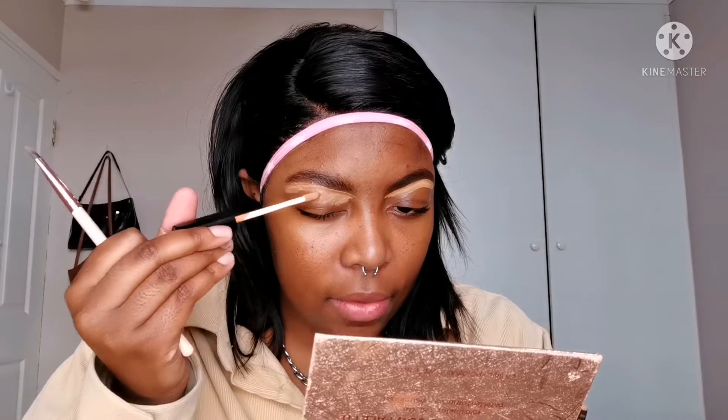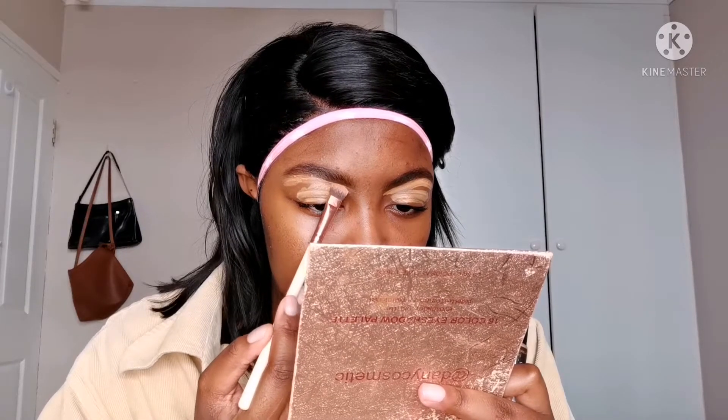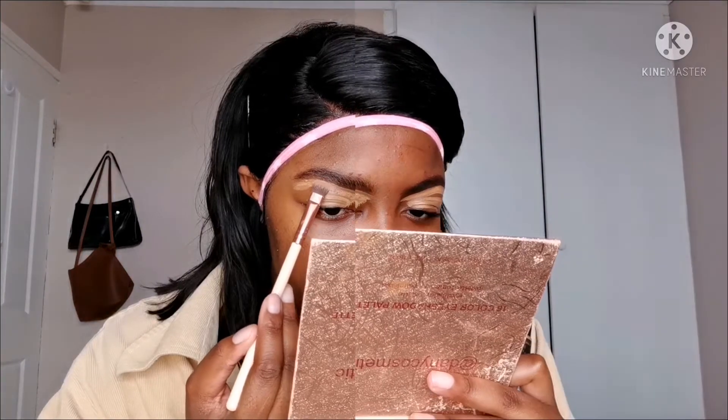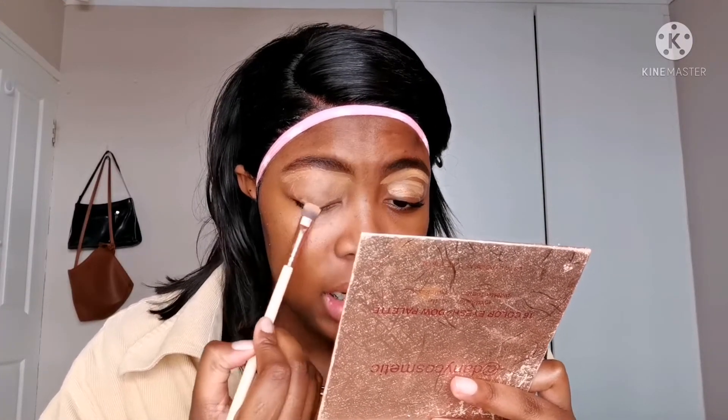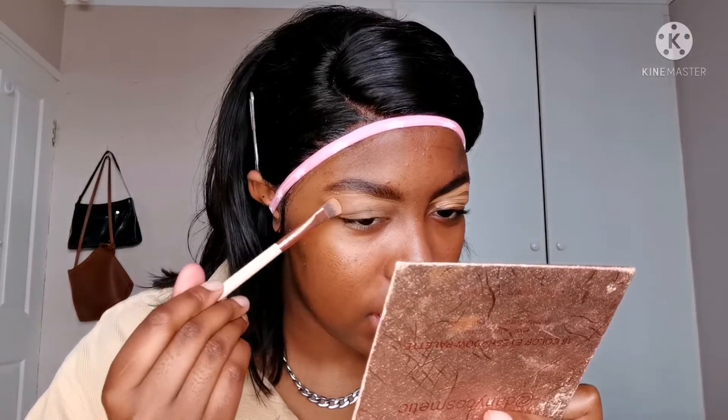If my eyebrows are groomed, I don't even need to conceal the top parts, so groom your eyebrows guys. I've been looking for eyebrow razors because they work best but I can't find them, so I'll use the concealer brush and conceal. This concealer — I'm not even trying to be otherwise — it's a no-no. Look at that. It's lifting, and not in a nice way.